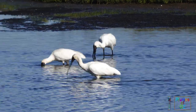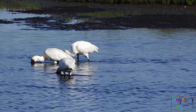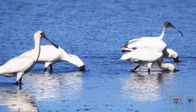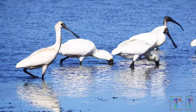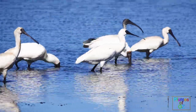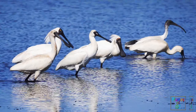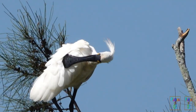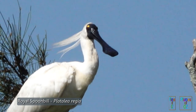The distribution of the royal spoonbill is wider than that of the yellow-billed, being found not only in Australia but also South East Asia. A little further north, in East Asia, there is a very similar bird called the black-faced spoonbill, which is strongly migratory, coming down to Taiwan after breeding in North Korea and China. The binomial name of the royal spoonbill is Platalea regia, given because of its kingly appearance with the crest.